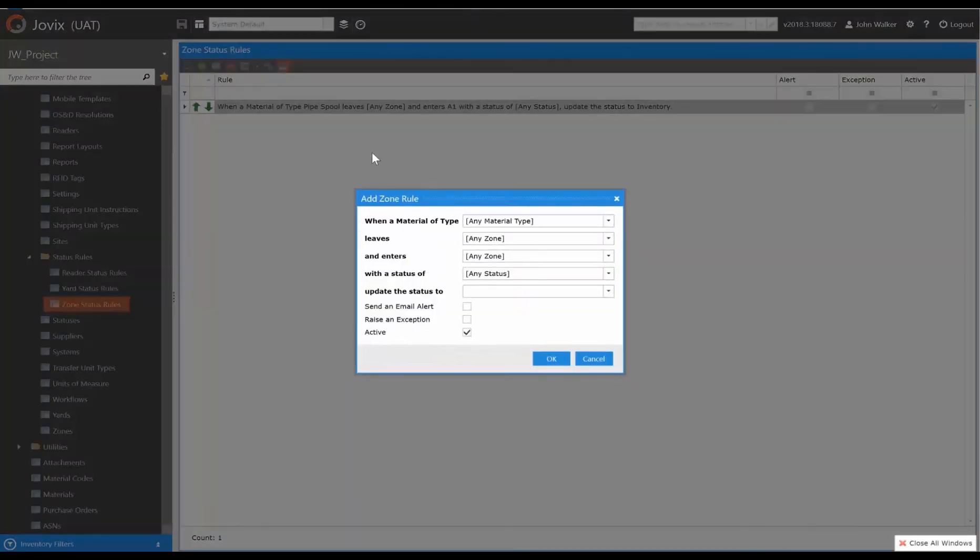Geofenced zones can also have logic applied to them in the form of zone rules. Zone rules define autonomous status updates for materials entering and leaving those zones. In this example, a material entering the quarantine geofenced bay location will automatically inherit a status of quarantine to prevent downstream allocation of the material. The user has also requested an email alert notification for these events.